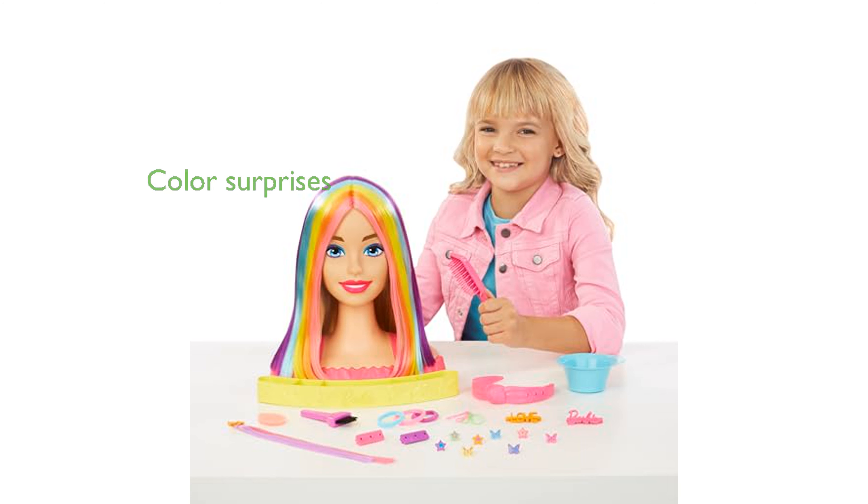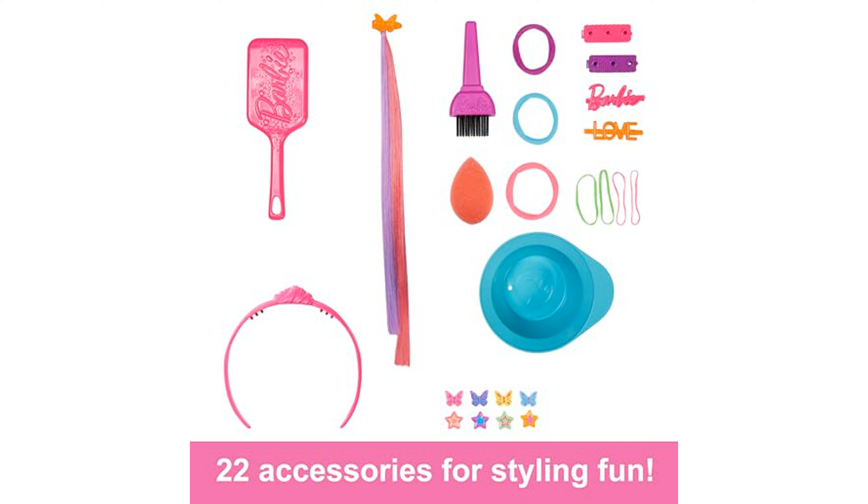It includes 10 exciting color transformation surprises, such as color change lips and hair extensions, as well as color reveal star and butterfly plug-ins. Children can swirl the color reveal accessories in warm water to discover their true colors, then use icy cold water to reveal extra design details.